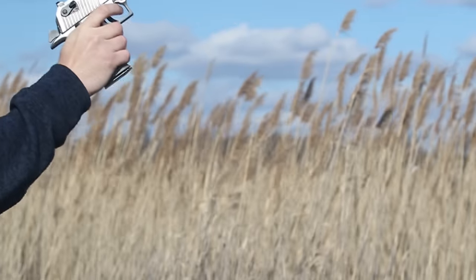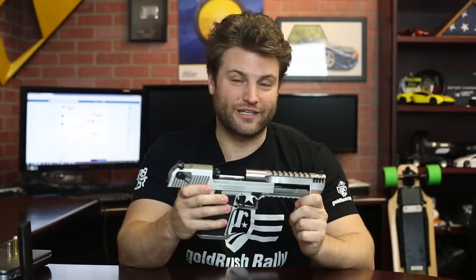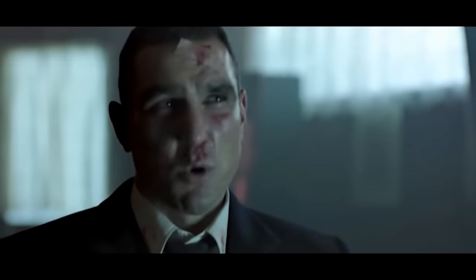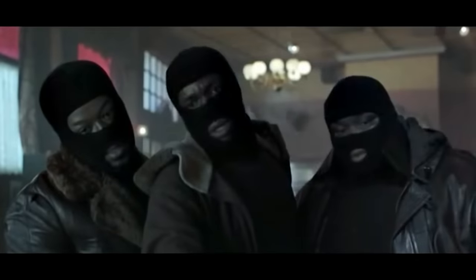This is a very iconic gun, as you've seen it in many different movies, including this scene right here. And the fact that I've got 'Desert Eagle .50' written on the side of mine. Admittedly, I didn't see that scene until after I purchased this gun, but you can see why that's such a classic line.